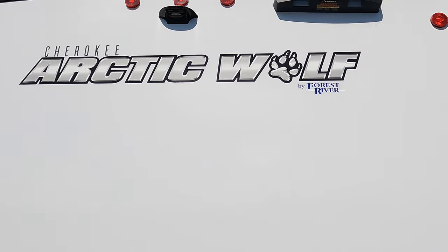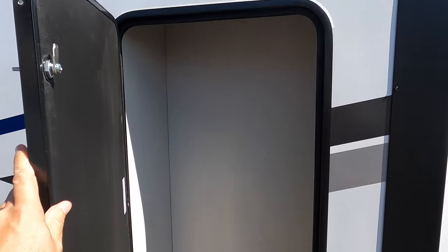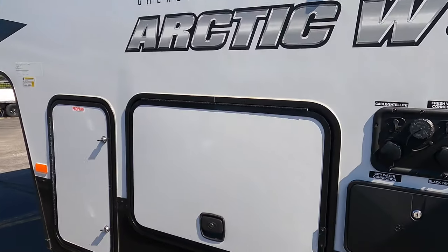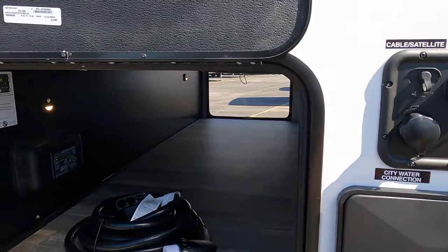Backup camera ready. Roof access ladder ready. In the back here, you have your on-demand water heater, 50 amp service, big slide out. Nice storage compartment in the slide as well. And on the driver's side, we have your water hookups, furnace vent, outdoor shower, and pass-through storage.